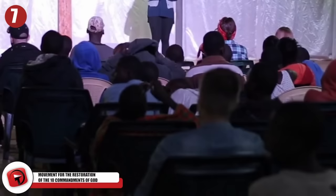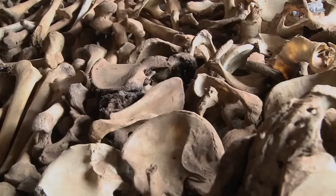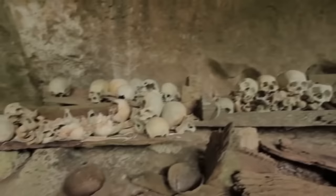Number 7: Movement for the Restoration of the Ten Commandments of God. A fringe Catholic group established in Uganda became more well-known after the discovery of mass graves in the year 2000. 153 bodies were found in a mass grave, with all victims — including 59 children — suffering from strangulation or suffocation. Discovered in Kalinga Village, 30 miles from the sect's headquarters, where an additional 300 to 500 people died in a church fire the previous week.